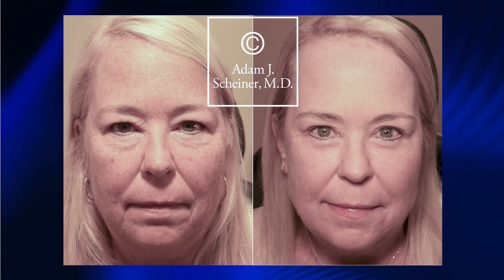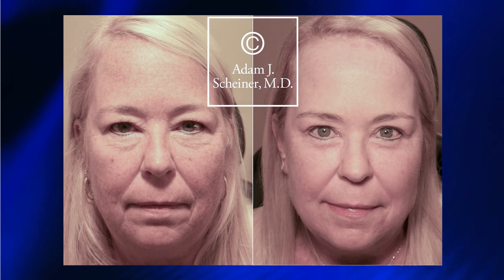I went with the procedure and I'm so glad I did because he took my sun damage away. He prevented skin cancer for me, and it's been amazing. The bonus was I look a lot better, a lot younger.